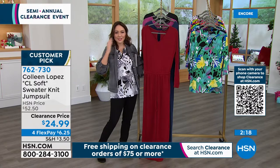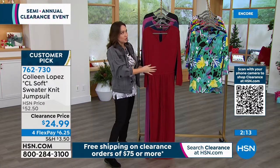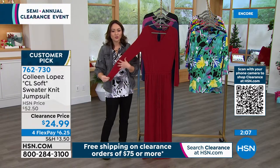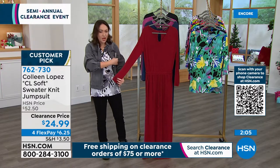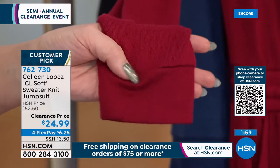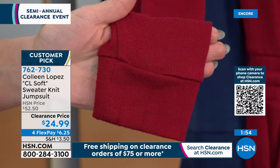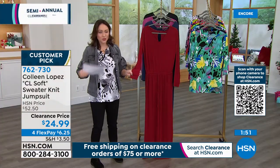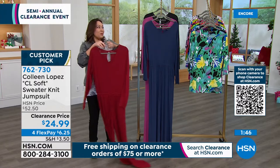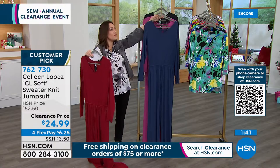This one is so soft — it came from her Colleen Lopez soft line. It is the most beautifully soft material. You get a little bit of a cuff on the bottom of the arm in that jersey knit, which gives it a little elevation. When I see a customer pick at $52.50, that's what people were purchasing this originally. Tonight while we still have it available, it's under $25.